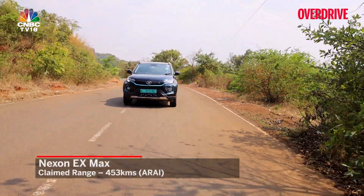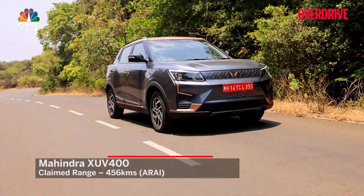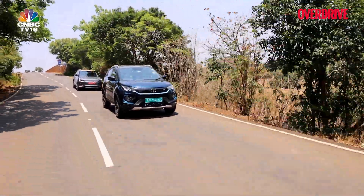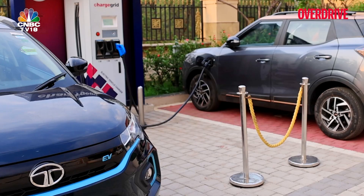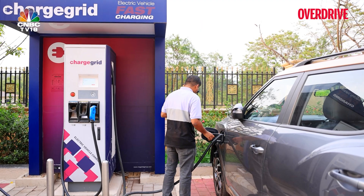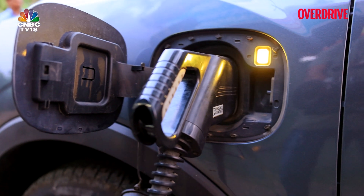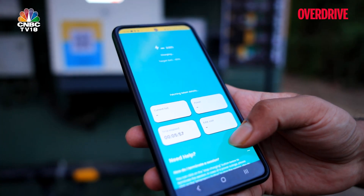The Nexon EV Max after a recent software update now has an ARAI-certified range of 453km against the XUV400's 456km, but the real-world figures tell a different story. We recouped quite a bit of energy on our downhill return run, which brought highway and city efficiency numbers close to each other — showing these EVs can handle weekend trips or daily commutes without charging more than a few times a week. Both fast charge at up to 50kW; the XUV gets to 80% in 56 minutes versus the Nexon EV Max's 50 minutes, and both AC charge at up to 7.2kW taking about six and a half hours.